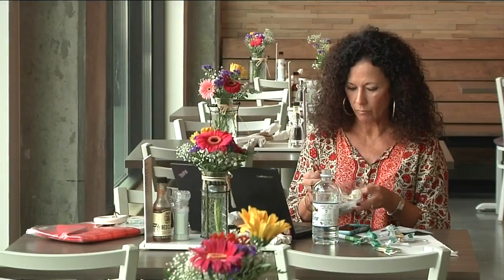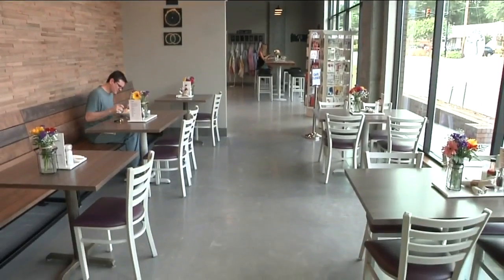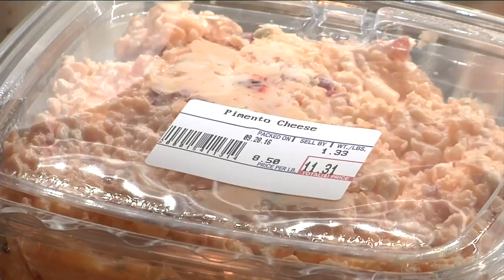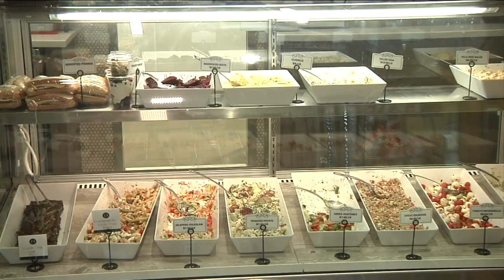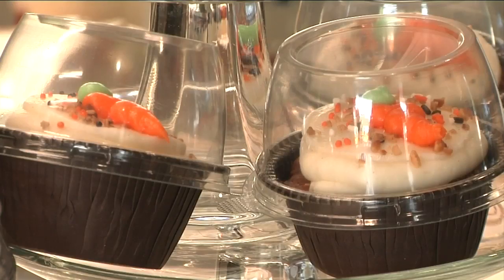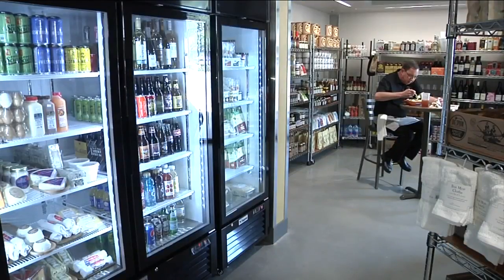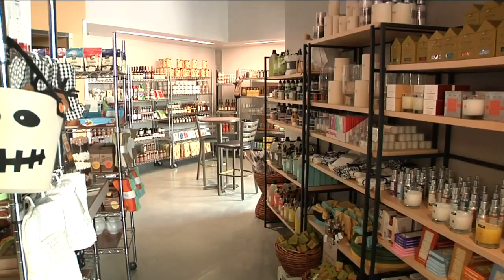Diners can enjoy a meal inside their vibrant open dining room, overlooking the bustling Stone Avenue. Or choose from a separate menu of freshly made to-go items, ranging from salads to sandwiches and even delicious desserts. They can also take advantage of the expanded market side, offering a variety of locally made items like chocolate, candles, and more.